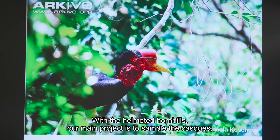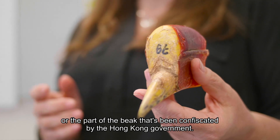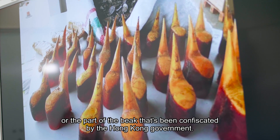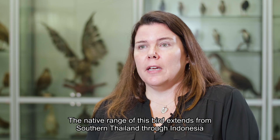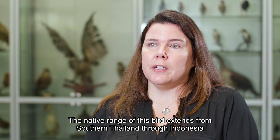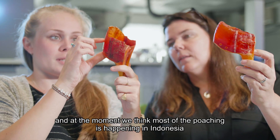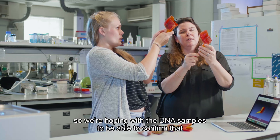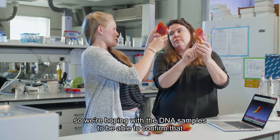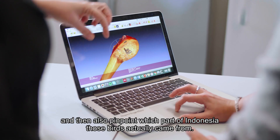With the helmeted hornbills, our main project is to sample the casques — the part of the beak confiscated by the Hong Kong government. The native range of this bird extends from southern Thailand through Indonesia, and at the moment we think most of the poaching is happening in Indonesia. We're hoping with the DNA samples to be able to confirm that and then pinpoint which part of Indonesia those birds actually came from.